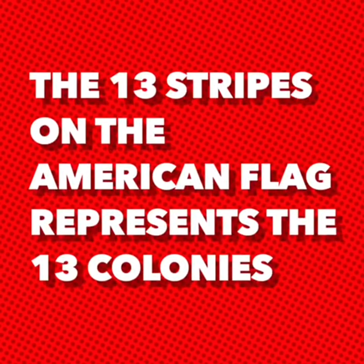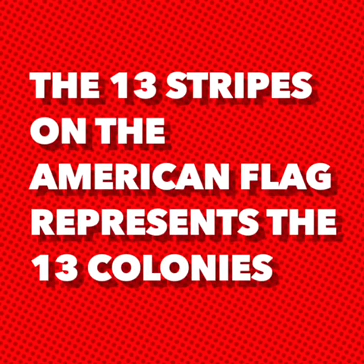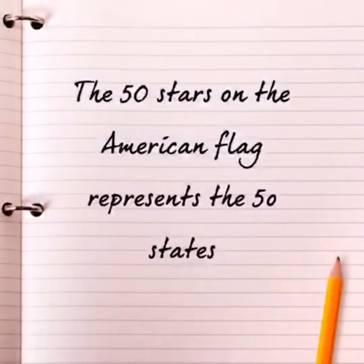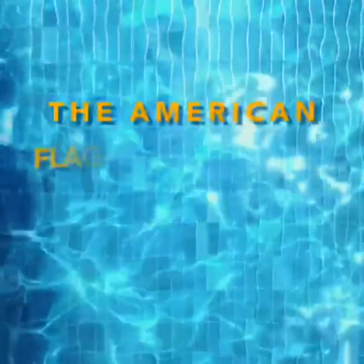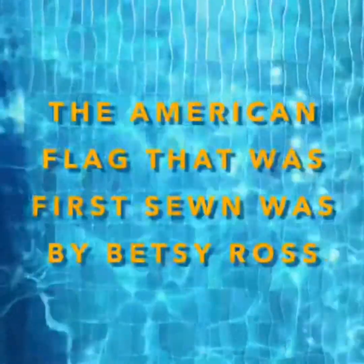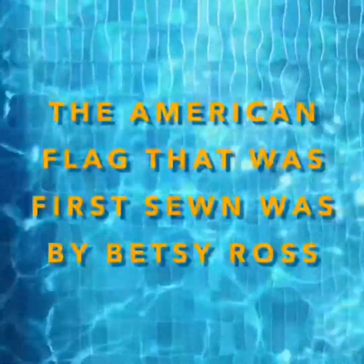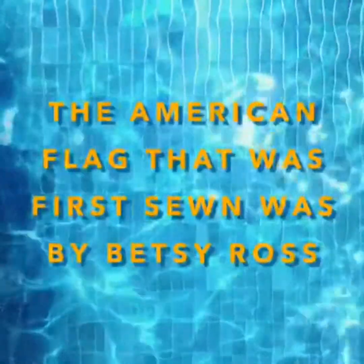The 13 stripes on the American flag represent the 13 colonies. The 50 stars on the American flag represent the 50 states. The American flag that was first sewn was by Betsy Ross.